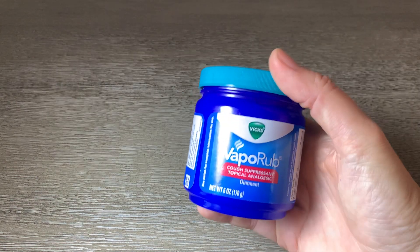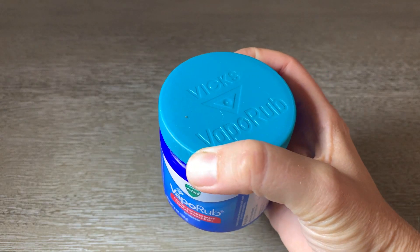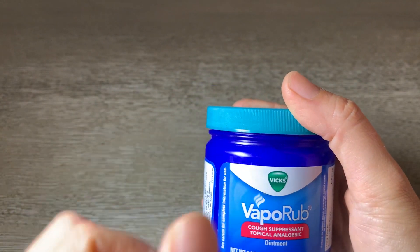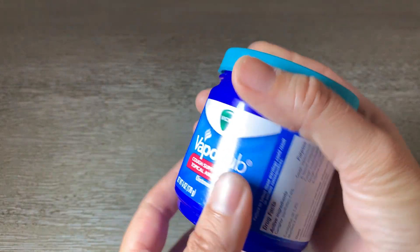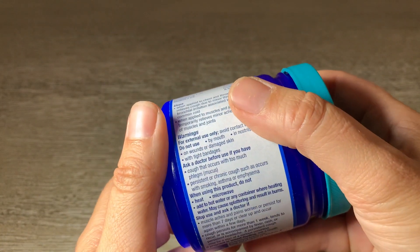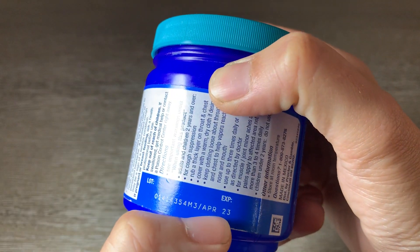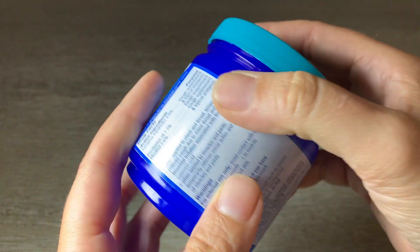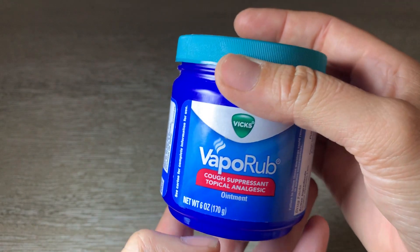This is the Vicks VapoRub six ounce jar. It is a plastic jar, not glass. The expiration on it — I bought this about a year ago and it's April 23, so the expiration was good for about two years, so I've got another year on it.